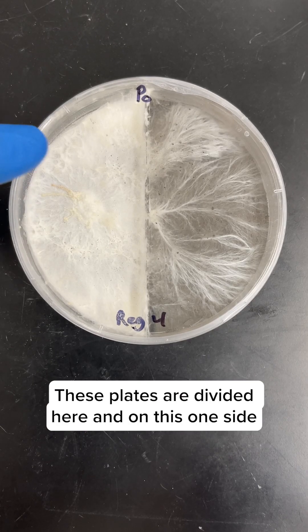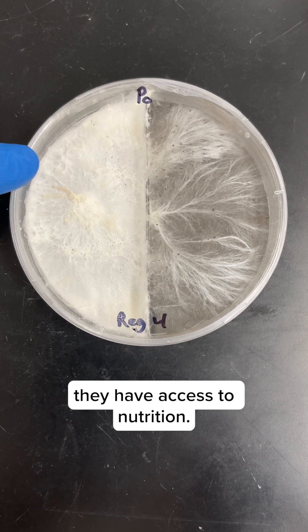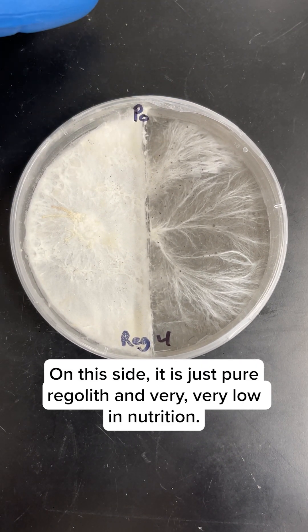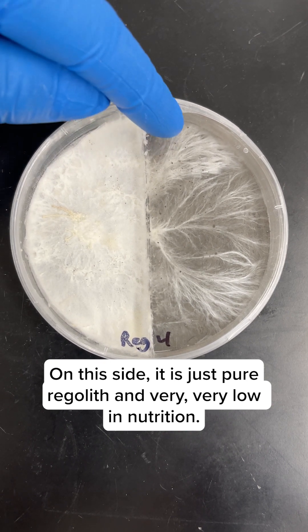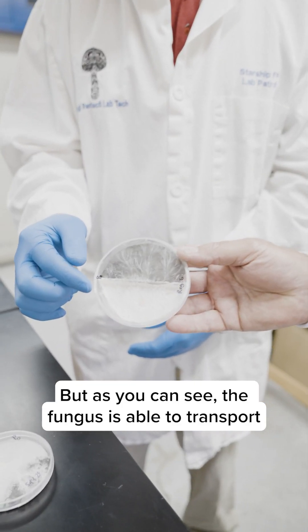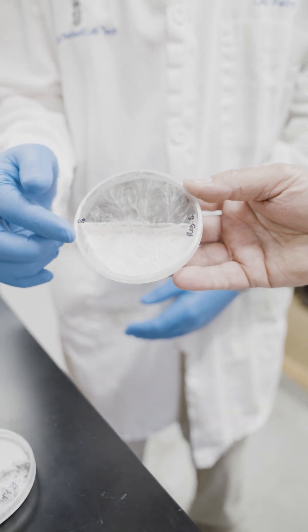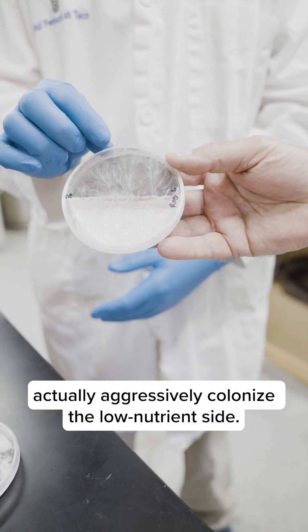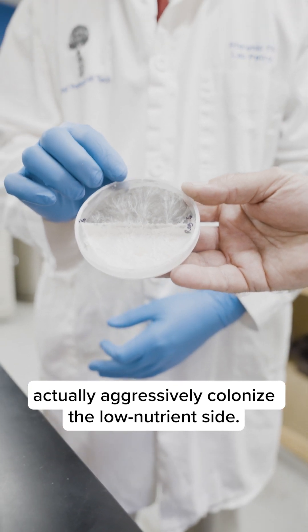These plates are divided, and on one side they have access to nutrition. On this side it's just pure regolith, very very low in nutrition. But as you can see, the fungus is able to transport nutrients from one side to the point where it can actually aggressively colonize the low-nutrient side.